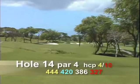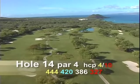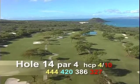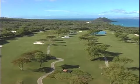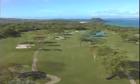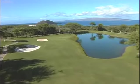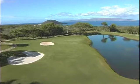Hole number fourteen is a par four, 444 yards. The tee shot is key on this hole — it will be slightly downhill with a prevailing crosswind from right to left. The green is guarded on the right by the lake. You can enjoy a beautiful view of Poulane, the volcanic cinder cone south of Wailea.